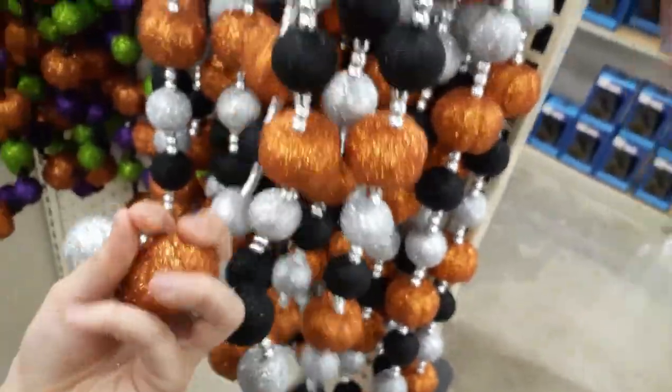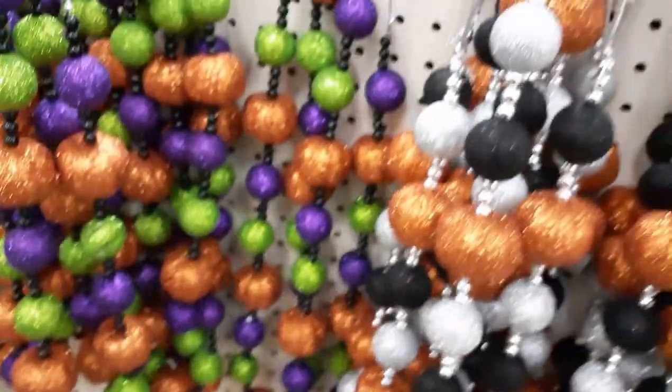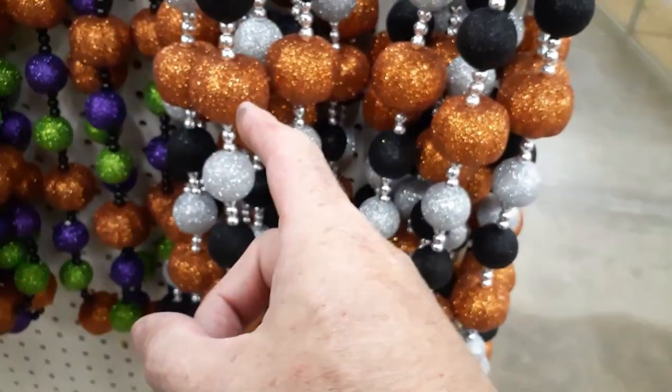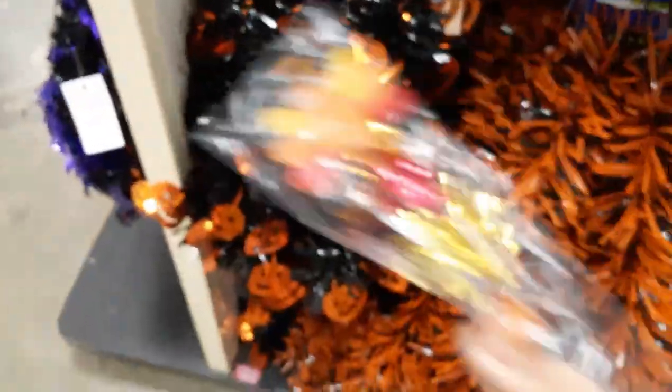They've got glitter garland with all kinds of crap on it — multicolor is actually kind of cool. I like it better if they could just coat it in resin so you don't have to touch the glitter. They've got Halloween garland too, five ninety-nine — purple or black with purple bats, black with ghosties, black with pumpkins, and black and orange.